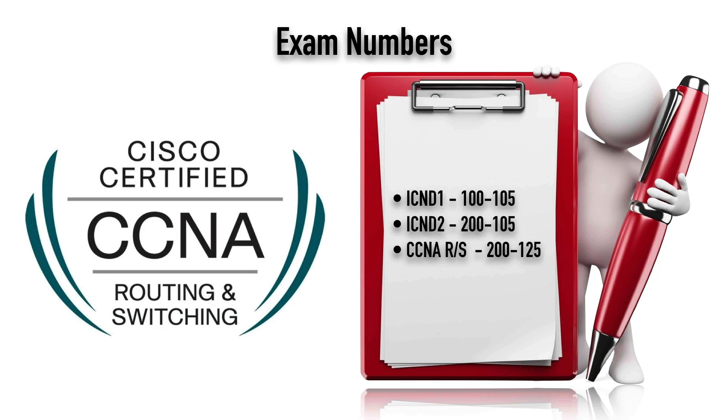When you're registering for these exams, here are the exam numbers. ICND1 is exam 100-105. ICND2 is 200-105. Or the composite exam — you take this one exam and you've got your CCNA Route Switch — that's 200-125.